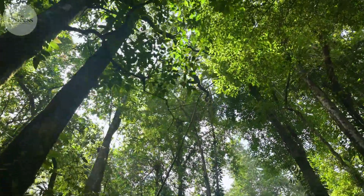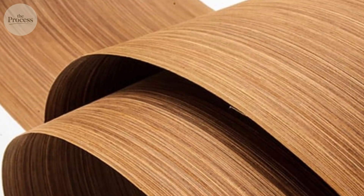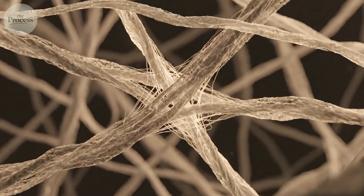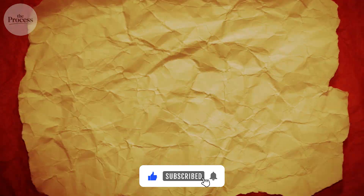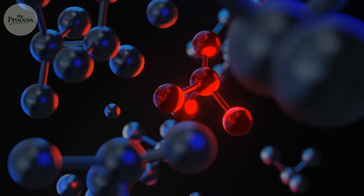Paper is wood rebuilt from scratch. Not sliced thin like veneer, but dissolved into individual fibers, then woven back together into an entirely new structure. Every sheet is millions of cellulose fibers, randomly tangled, held together by hydrogen bonds so weak that water breaks them instantly.